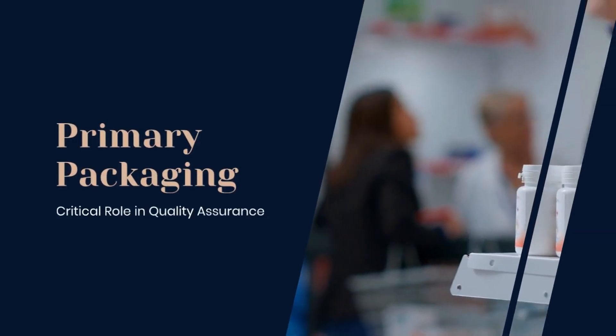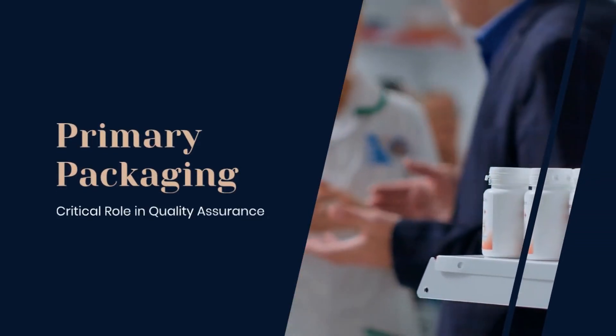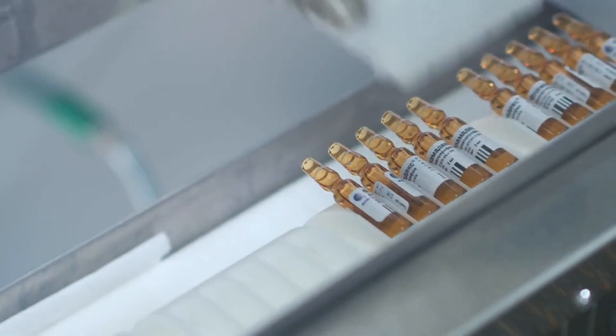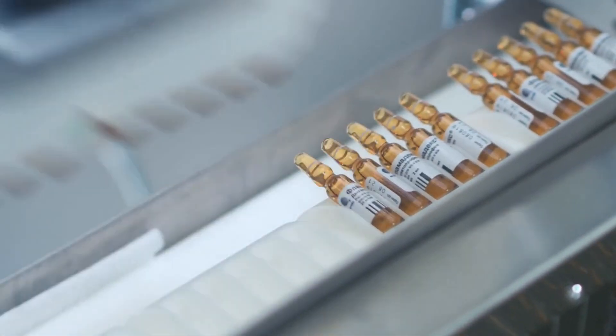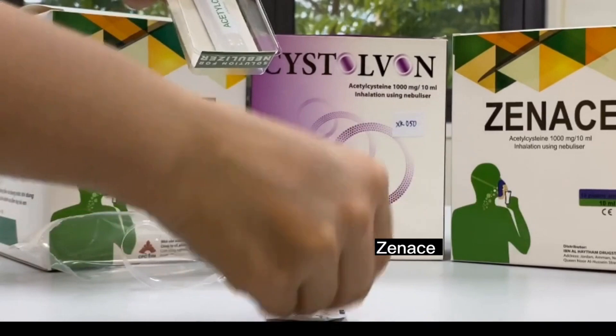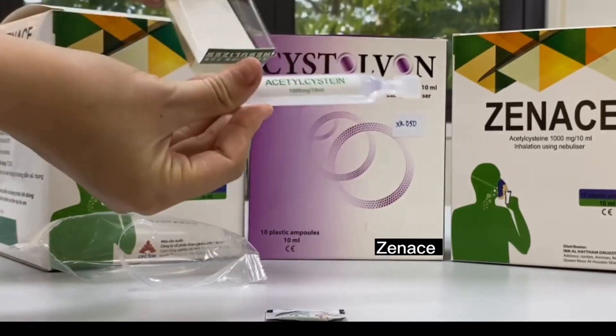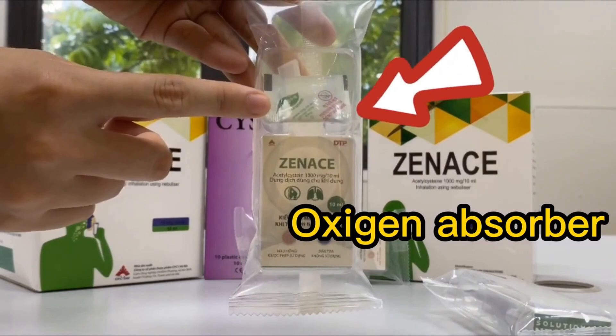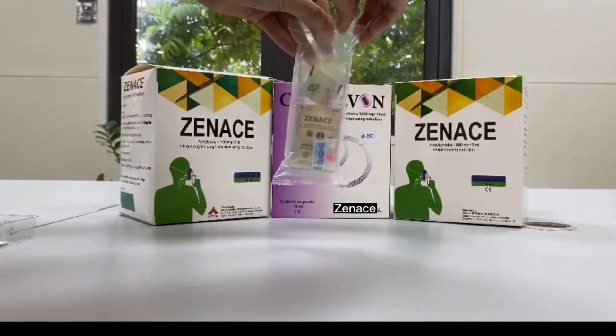When it comes to ensuring the quality of medicines, food supplements, and medical devices, primary packaging plays a critical role. First and foremost, packaging provides protection. It shields the product from harmful environmental factors like light, moisture, and oxygen. This ensures that its integrity and effectiveness are maintained throughout its shelf life.